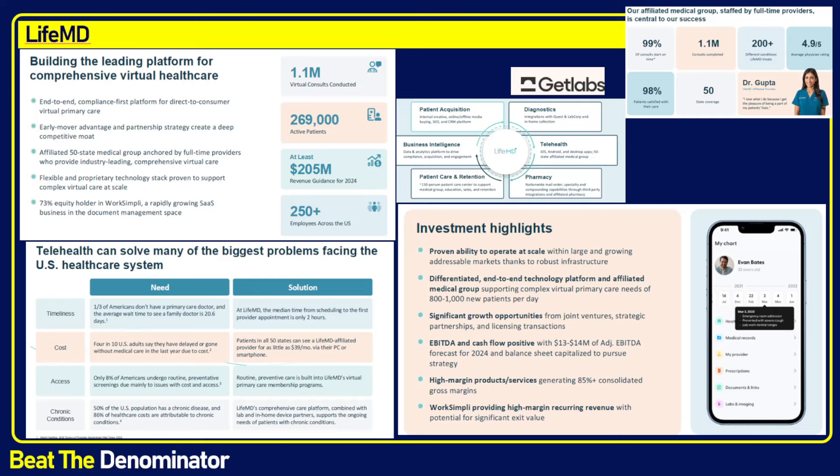Hello everybody. Today I want to cover LifeMD. If you're new to the channel, I've covered LifeMD before — it was more than a year ago. The business has had a lot of success and has made a lot of progress on various aspects of their platform, and that deserves some new coverage.